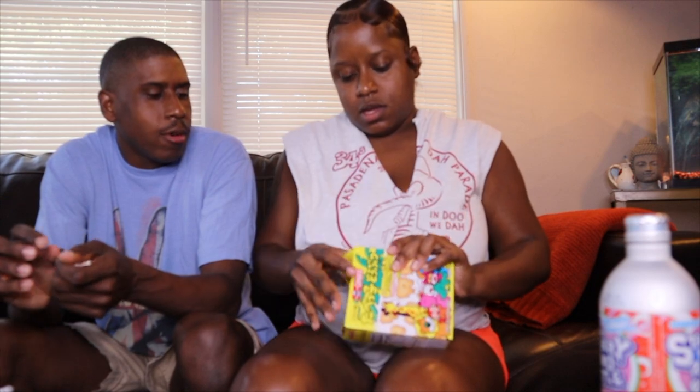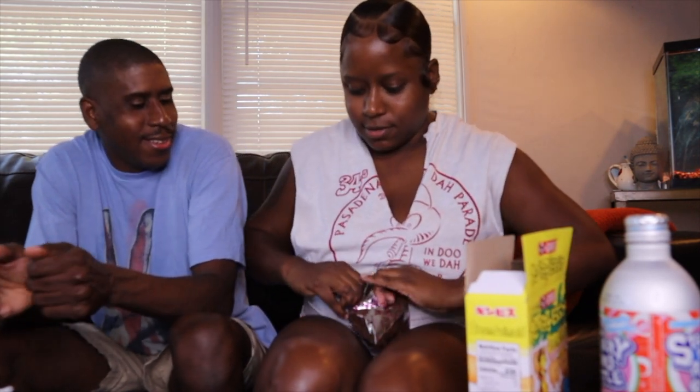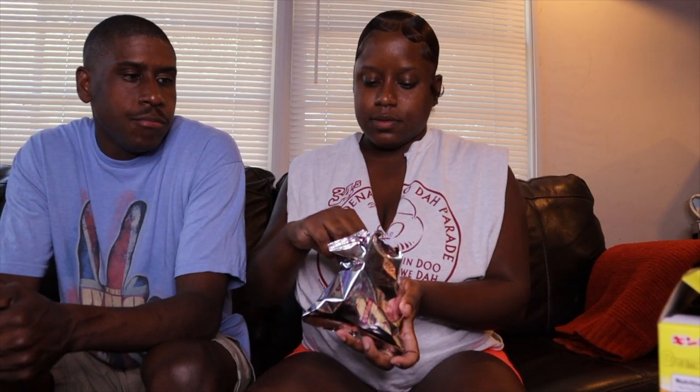Okay, now let's try the banana animal crackers. I'm excited about these, I like banana flavored stuff. The camera was about to die so I had to charge it real quick — but back to the banana cookies. I like them, they're very banana-y. It kind of gives like a baby food vibe, but they're good though. I'd give it a cool eight, eight and a half. Good little snack, I'll for sure be snacking on those.